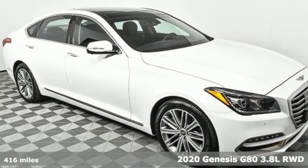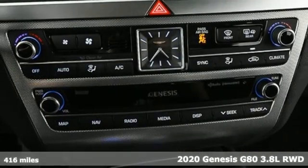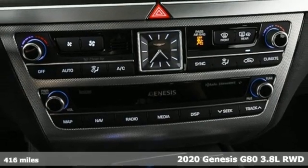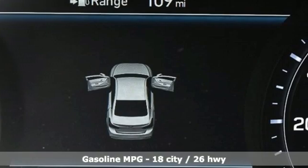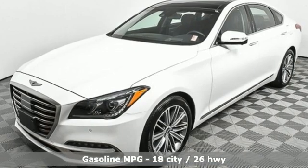Here's a 2020 Genesis G80. It's an evolution in luxury, engaging the senses with its design, its performance and its first class experience. You'll look forward to every drive with features like these.